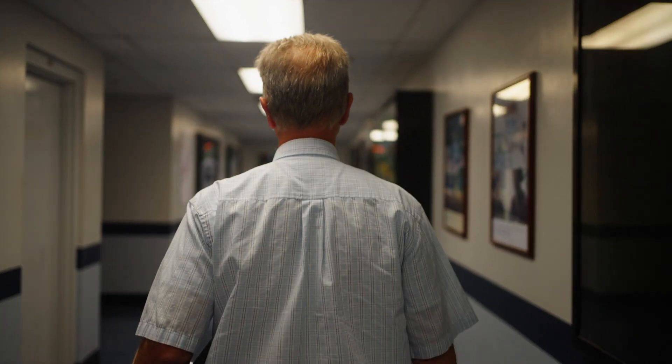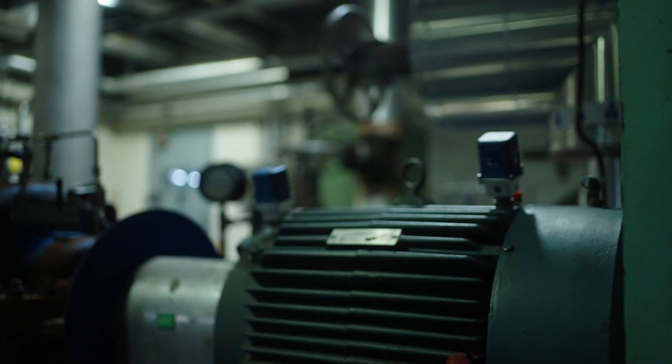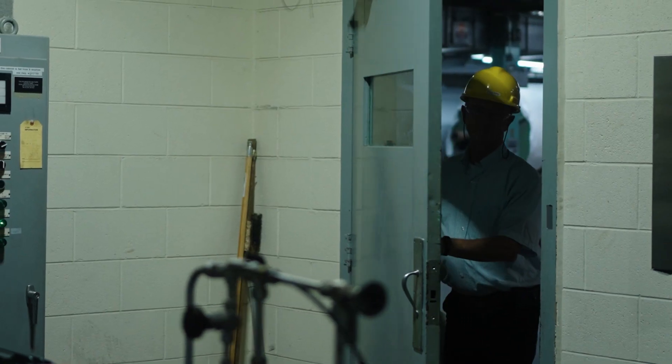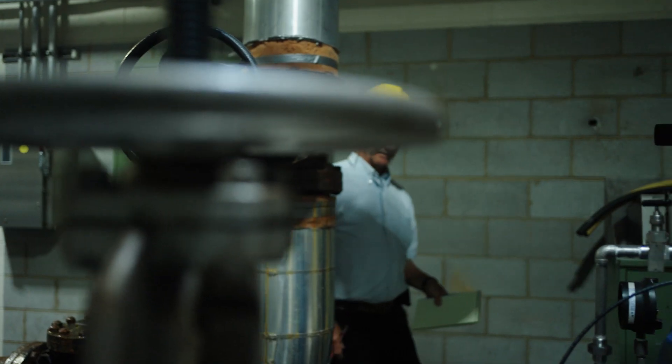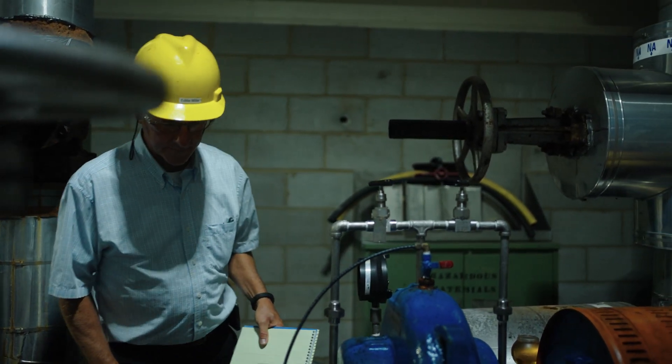There are many outfits that provide some kind of monitoring service for what they would call condition-based monitoring. What Augury also provided was a backing to their AI system of Level 3 and Level 4 vibration specialists. During our pilot installation we were getting feedback almost immediately on some of the things that we were doing.